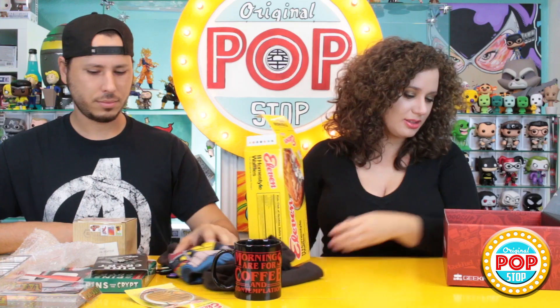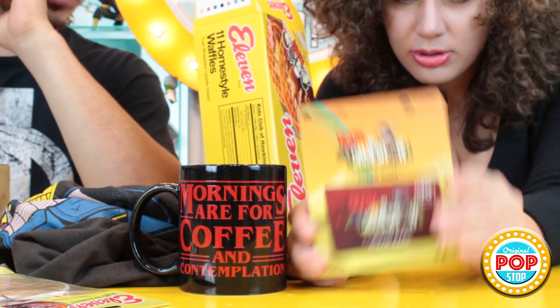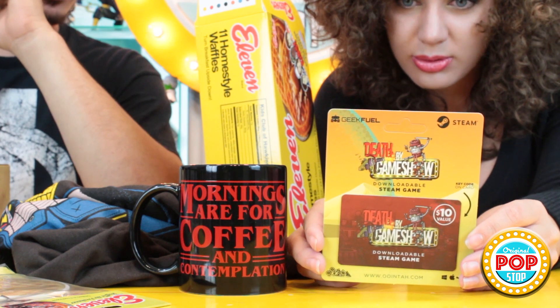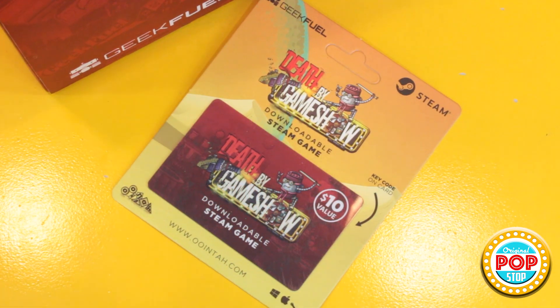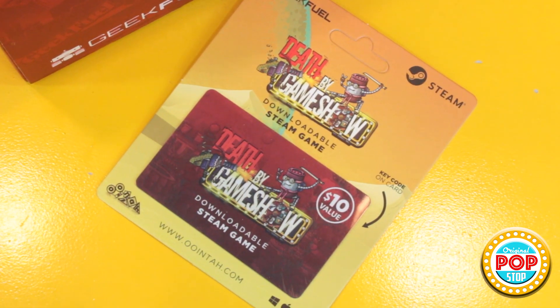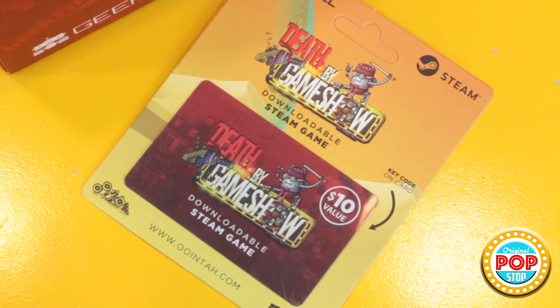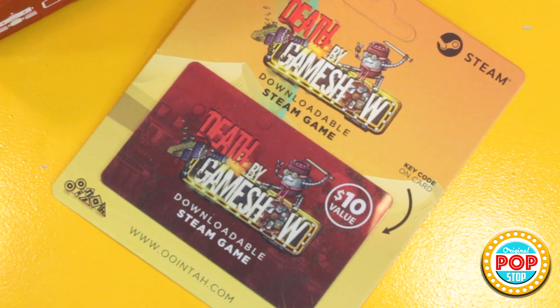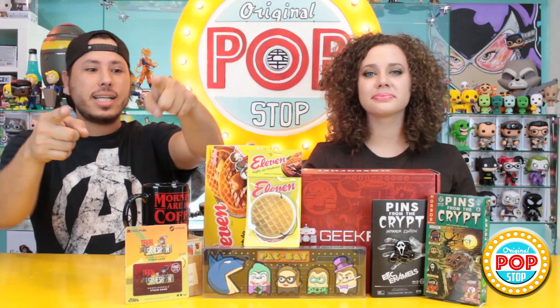We also have a downloadable game — let me make sure the code is not on the front, and it's not. It's Death by Game Show! That sounds interesting. 'Welcome to Death by Game Show, where your pop culture knowledge is just as important as your reaction speed and decision making process.' This is like you in a nutshell.